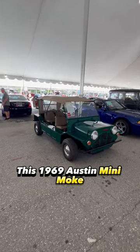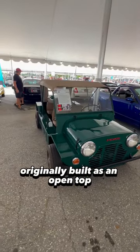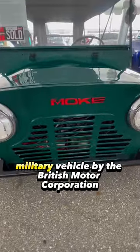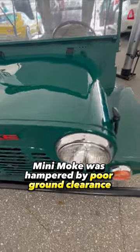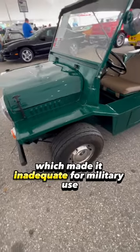This 1969 Austin Mini Moke was designed to be dropped from airplanes. Originally built as an open-top lightweight military vehicle by the British Motor Corporation, the parachute-dropped Mini Moke was hampered by poor ground clearance and a low-powered engine, which made it inadequate for military use.